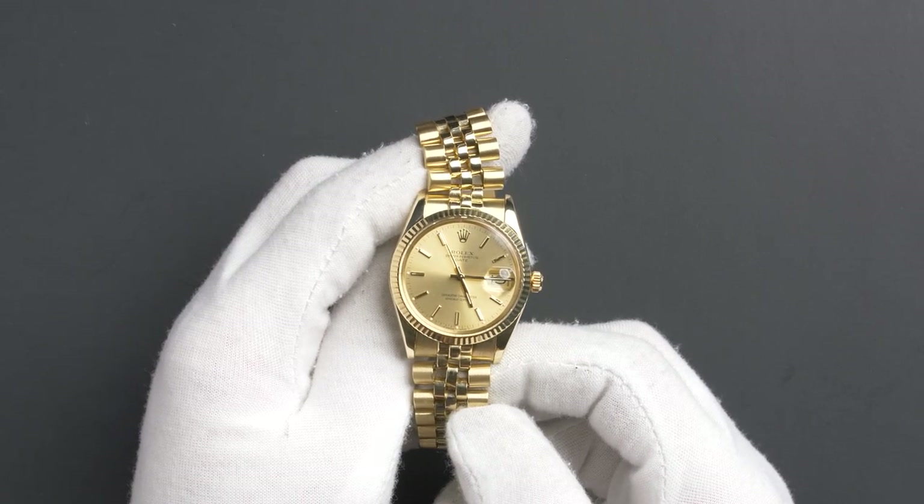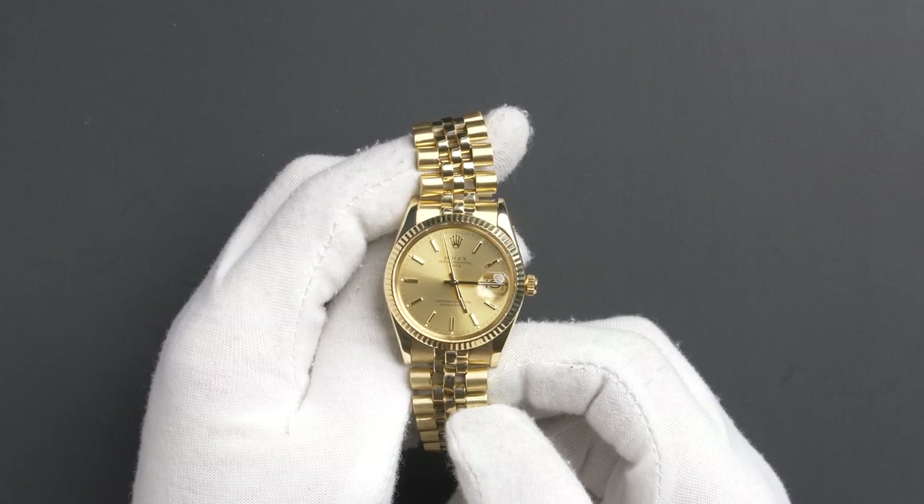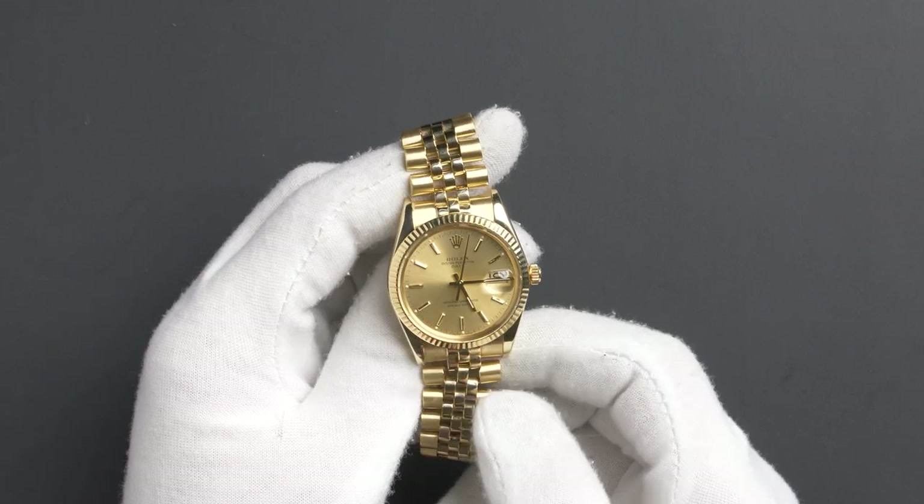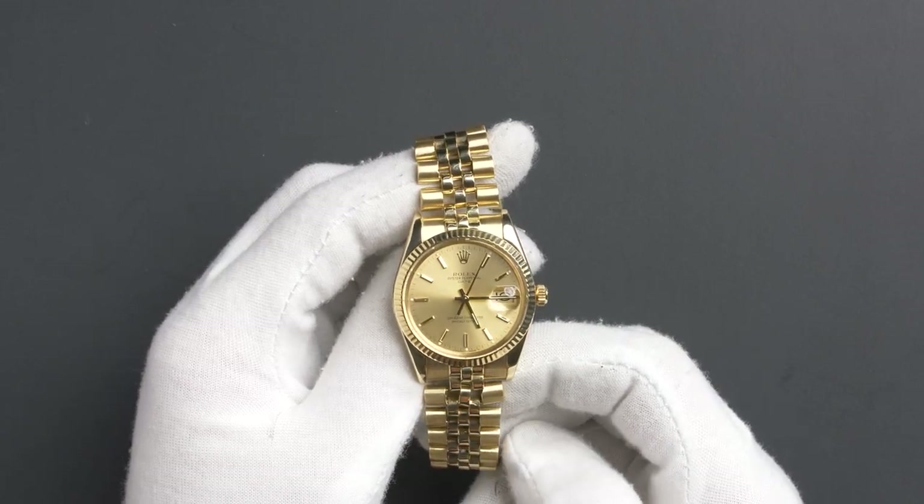This date comes with a Rolex box, booklets, and papers. As all watches we sell, this watch comes with a 3-day satisfaction guarantee and a 1-year warranty.